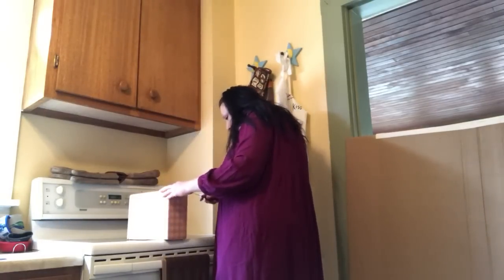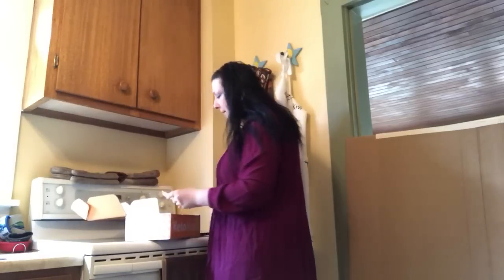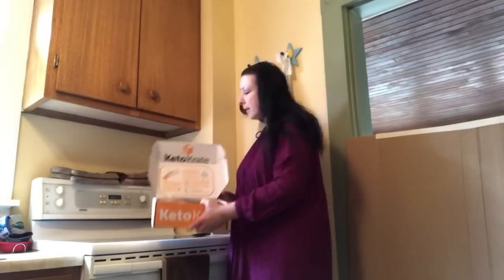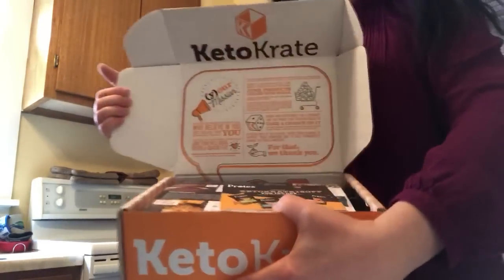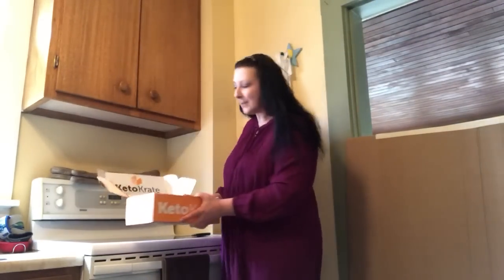Just gonna cut this keto crate open — this is for June again. I love the keto crate boxes; they have all kinds of inspirational messages on here about healthy eating. Whenever I get mine I'm really excited. There's always all kinds of healthy snacking products in here, and I've been doing so much better with my diet — I've lost a little bit more weight because I've been eating keto.